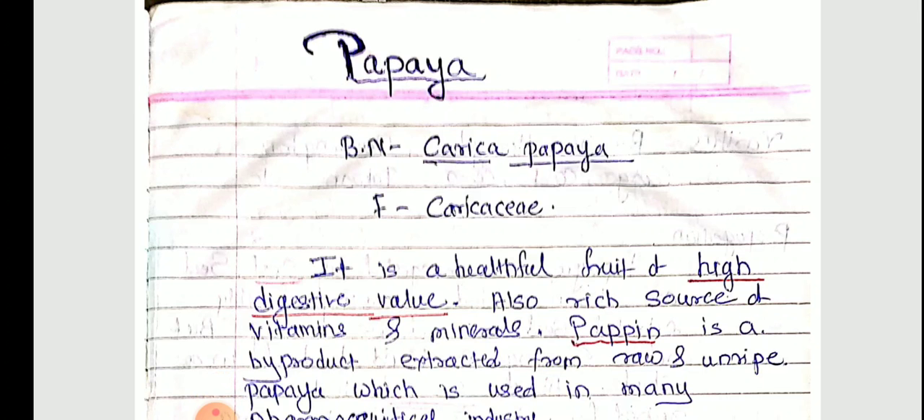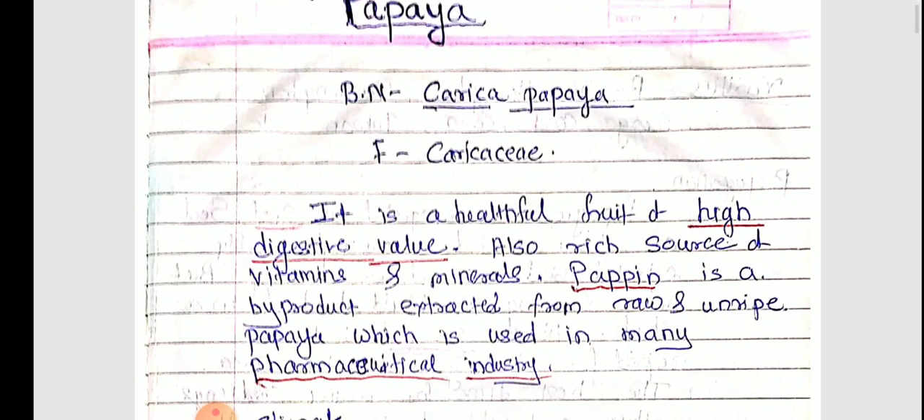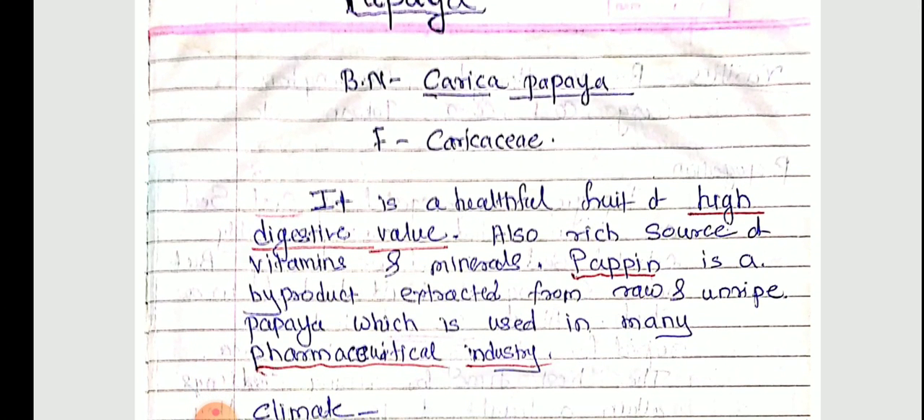Papaya is a healthful fruit of high digestive value. It is also a rich source of vitamins and minerals. Papain is a byproduct extracted from raw and unripe papaya, which is used in many pharmaceutical industries.